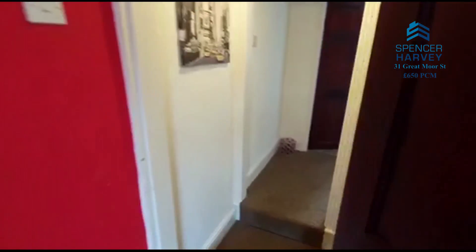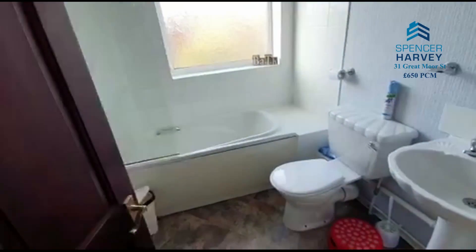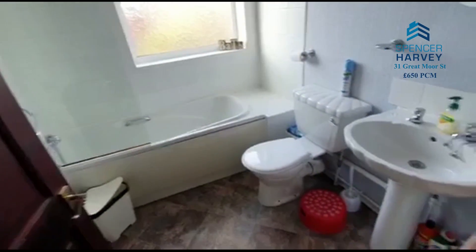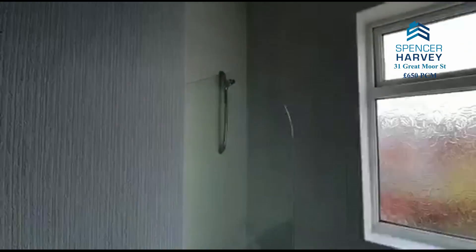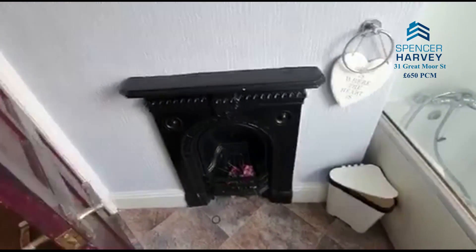And then across the corridor there's the other bedroom. Across the corridor, bathroom — fitted with a modern three-piece suite with the obligatory shower over. And who doesn't want a toilet with a feature fireplace?